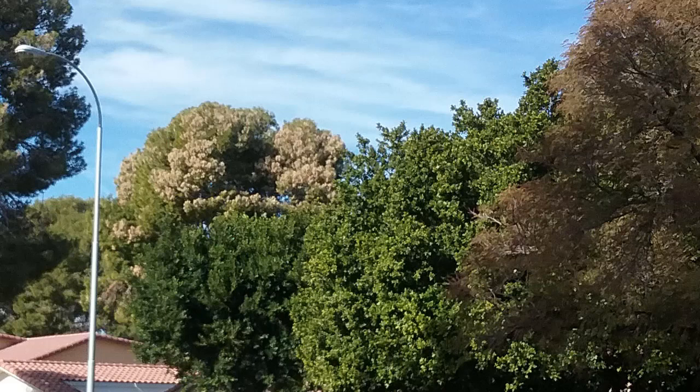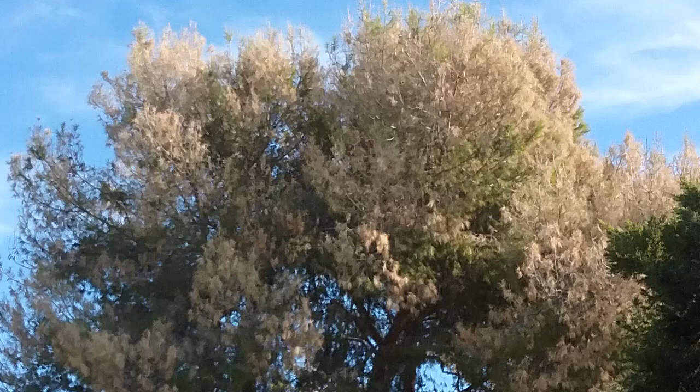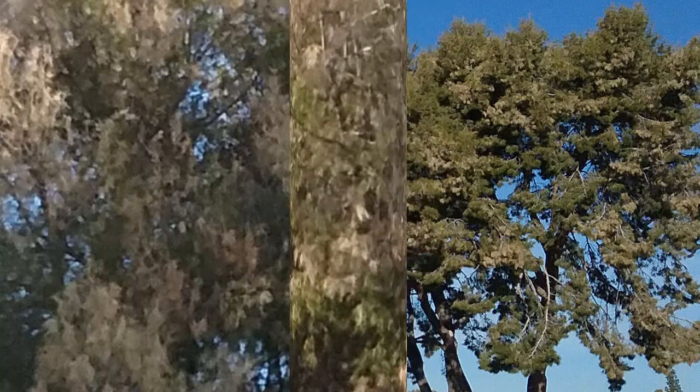The cause, according to the Maricopa County Cooperative Extension, is thought to be induced by the day-night temperature extremes on tender, actively growing sections of the tree, or drought stress. They suggest that maintaining good watering practices and nitrogen fertilizer may prevent Aleppo Pine Blight.